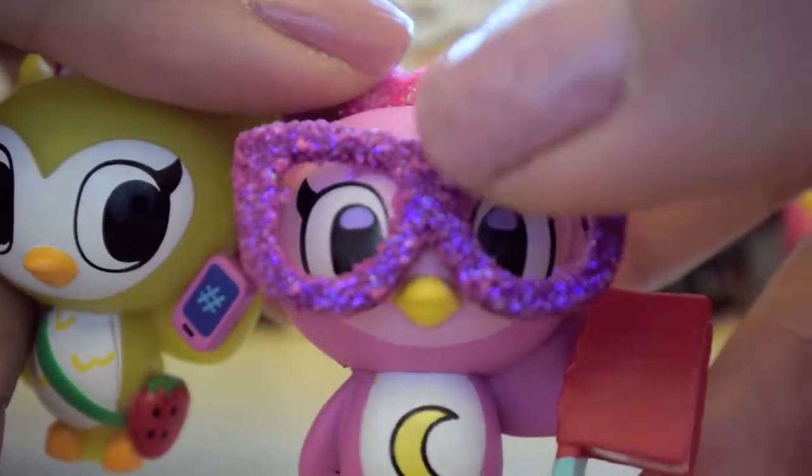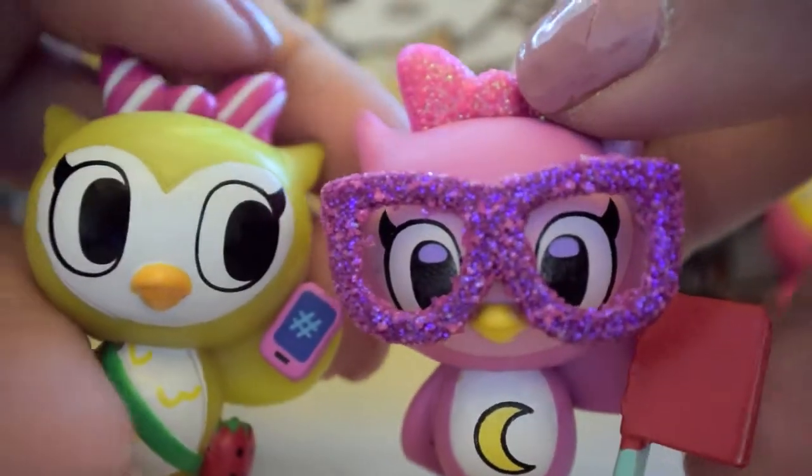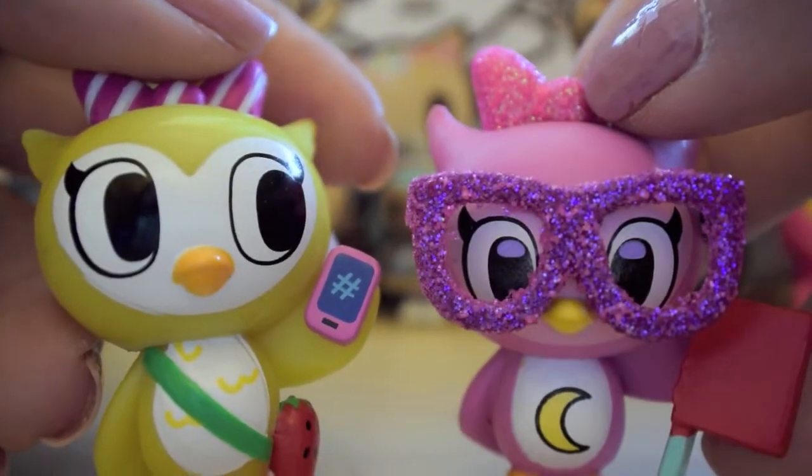Melody. Nerdy. This one has a lot of glitter on it, and I think the glitter actually might come off on this one. So when you get her, you might want to be careful about that. This one's called Melody, and this one's called Nerdy.